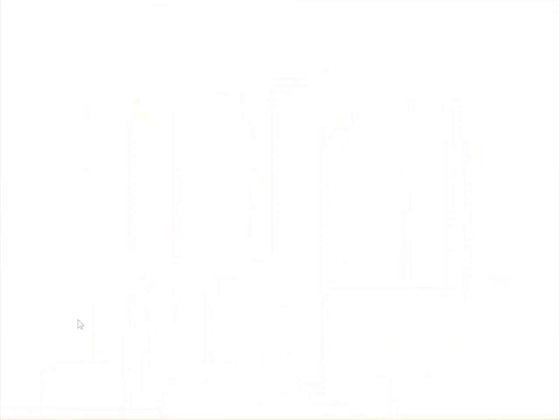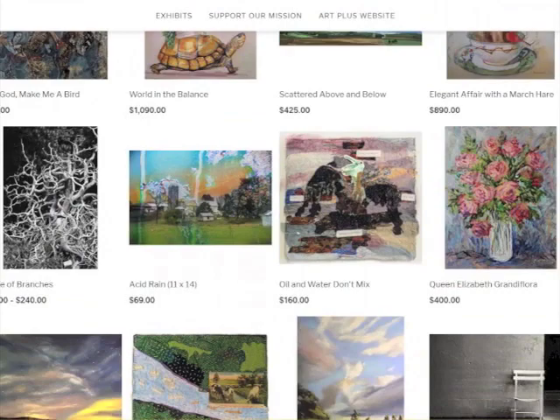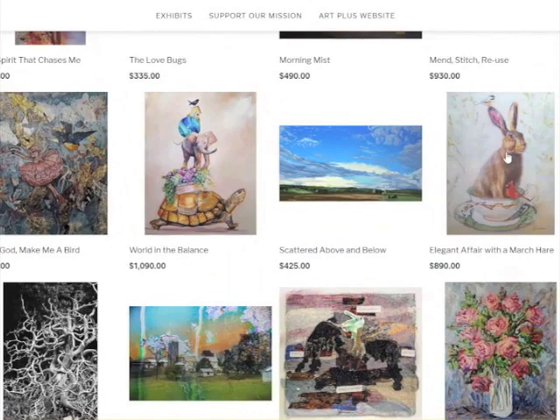I'll go to the main gallery for our March and April show. This is what's actually in the gallery right now, but of course you can't get to it. Each of the images is depicted here. You can click on any one of these and get a larger view. This is called Elegant Affair with the March Hare by Karen Weber, inspired by busy springtime rabbits, coupled with the famous March Hare from Alice in Wonderland. Here she has both the framed view and just the image view.